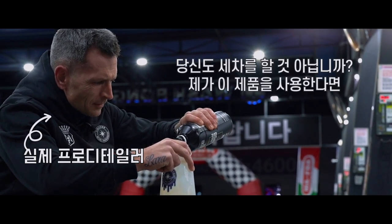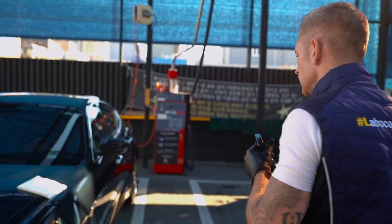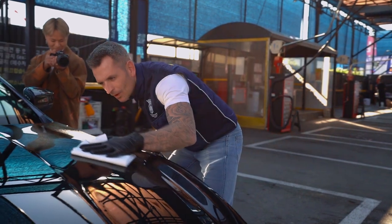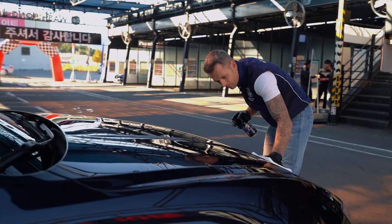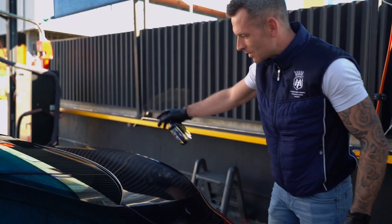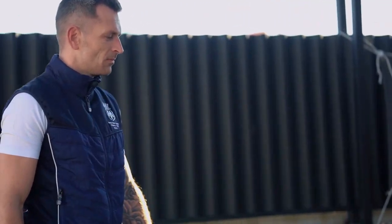I mean you're going to wash the car and I can imagine I will use it every time I wash the car. It's good, we like the smell. Silky smooth — wow, so easy.